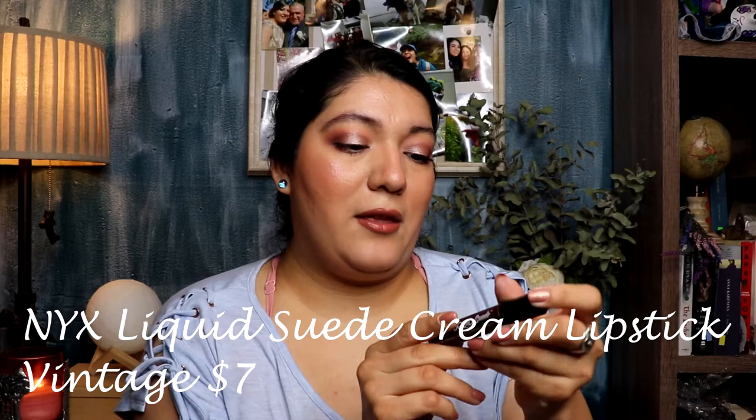Okay, the first one is going to be from NYX. It's from their Liquid Suede line and this is one I've been using for years that I had to repurchase because the other one had gone bad. I used a really good portion of it — it was my go-to for the longest time before I even started buying high-end lipsticks.